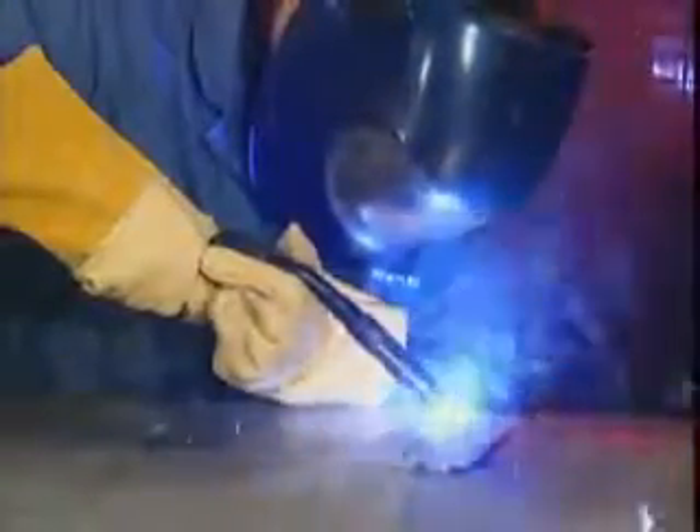OTC DieHard is also a world leader in aluminum welding and was the first to introduce wave pulse welding technology. This MIG welding process delivers a very high quality ripple bead appearance like TIG, with the high speed efficiency of MIG welding.